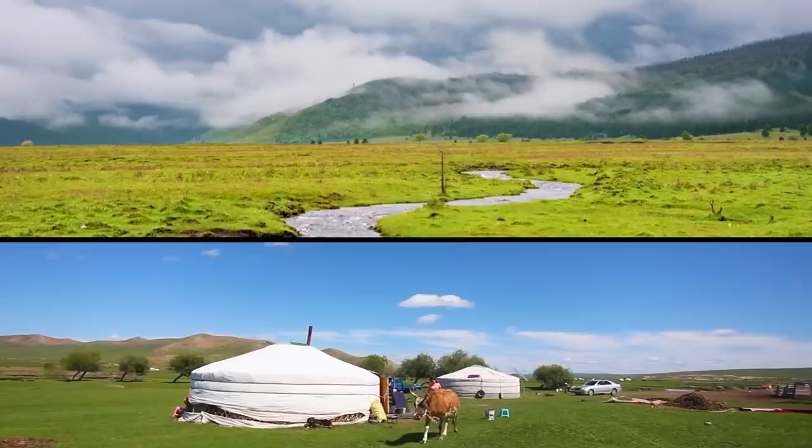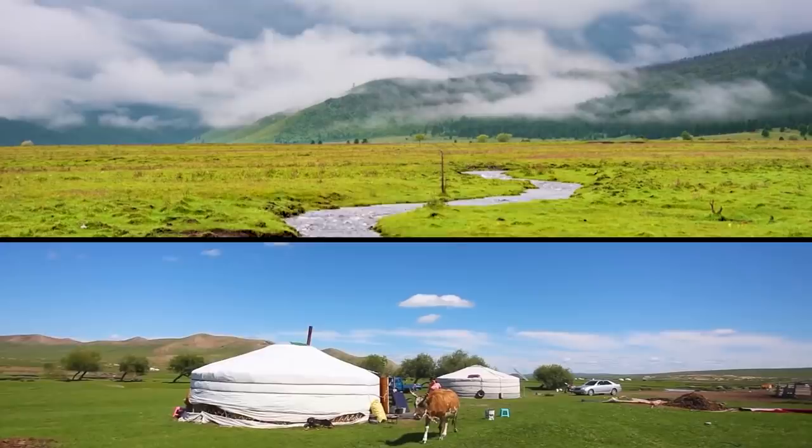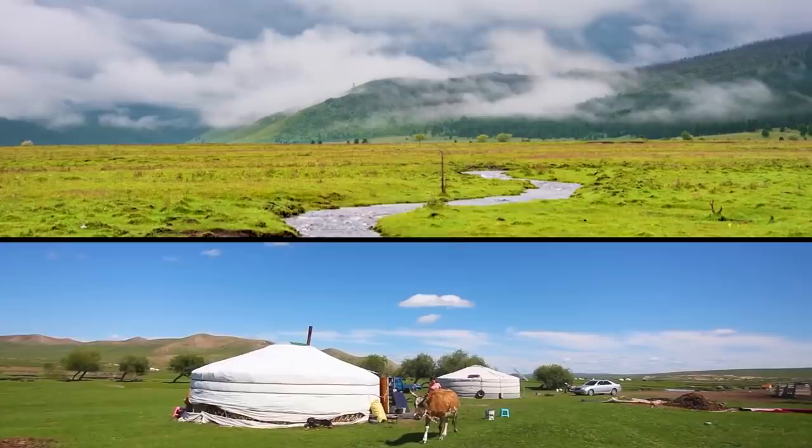That was 10 facts about Mongolian ghee. We didn't even get to talk about how delicious it is. Interested? Leave us a comment, subscribe, and we'll see you in the next one.